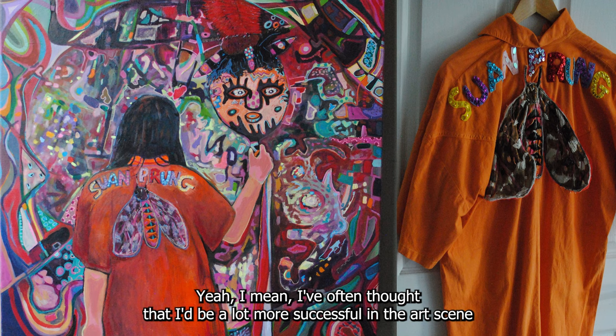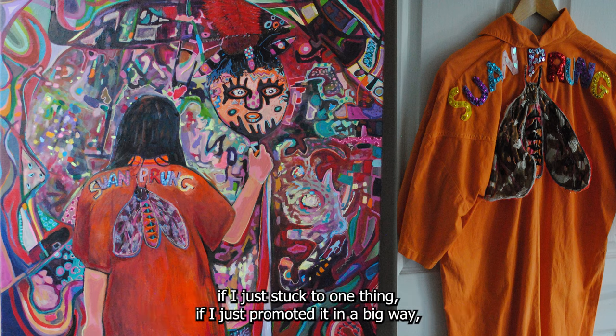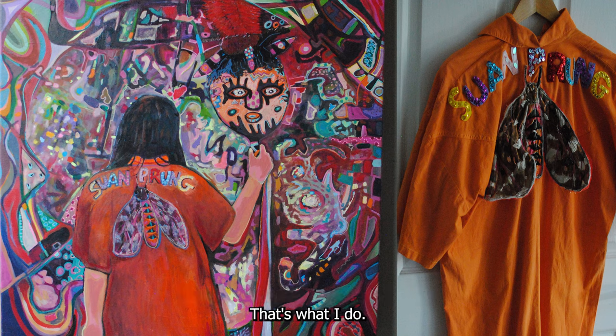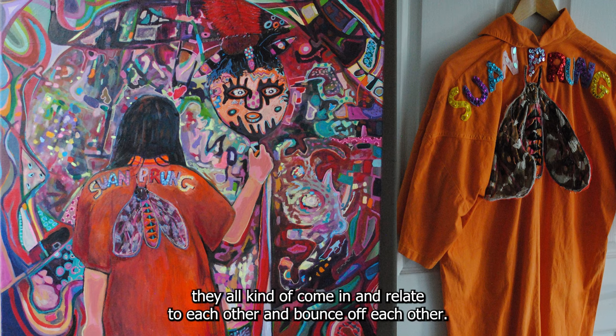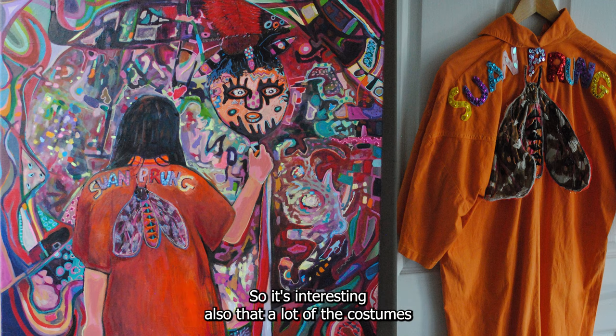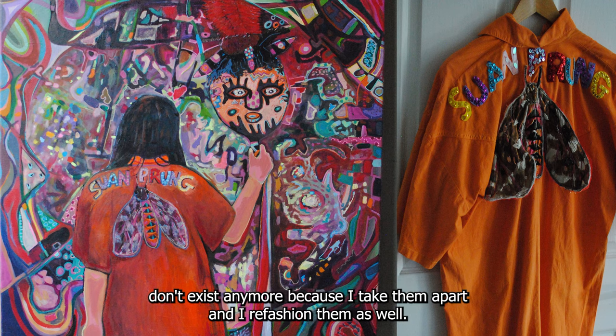I've often thought I'd be more successful if I just stuck to one thing and promoted it in a big way — just 'I'm a painter, that's what I do' — but I don't feel inspired by working like that. They all come in and relate to each other and bounce off each other. I often take apart a costume and use it in something else later, so a lot of the costumes don't exist anymore — I re-fashion them.